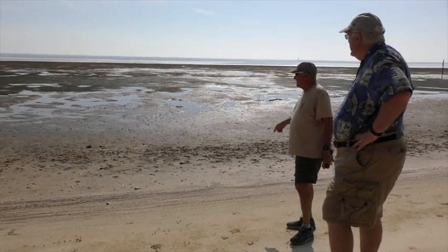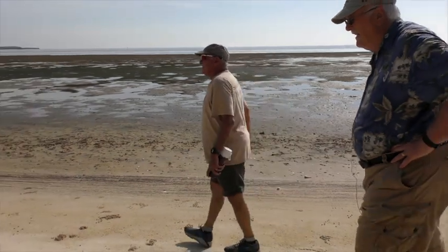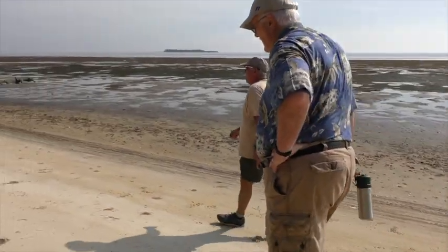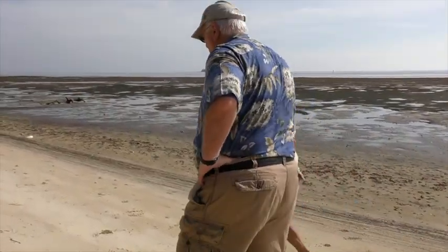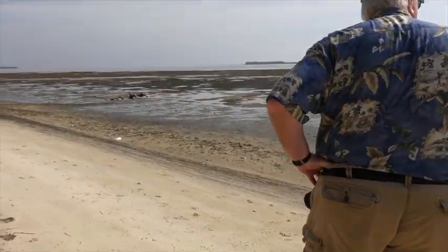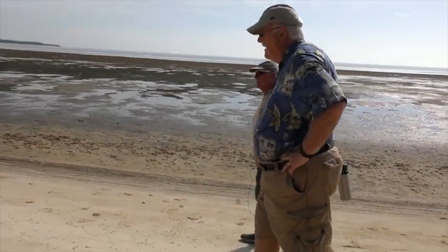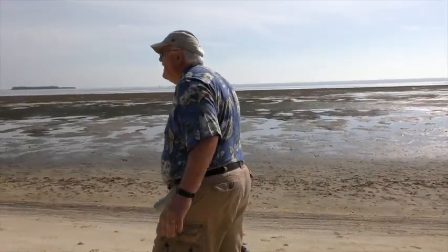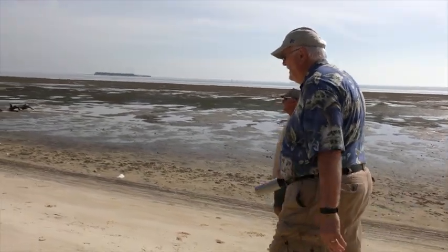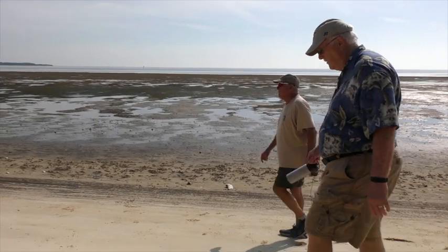Back in the day I could never get this far around — we wouldn't come much further than this. See all the fiddler crabs. In fact I think when you got down here you had to walk in the water if you wanted to get all the way to Sand Point, because there was vegetation down here.